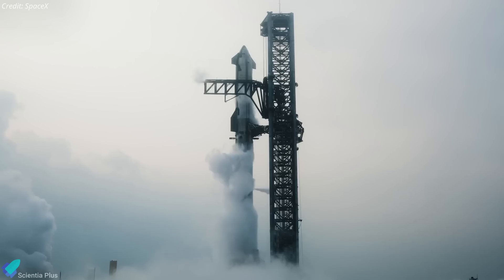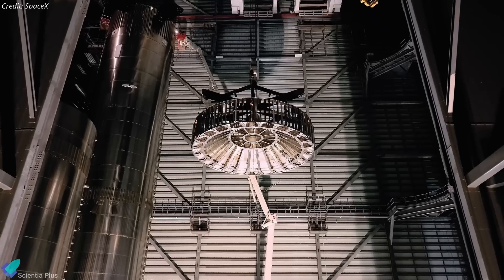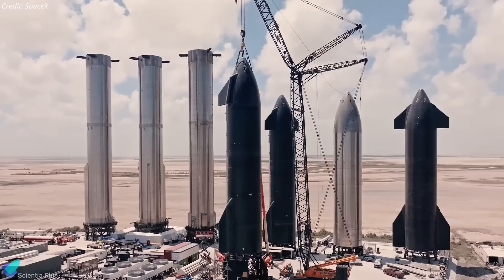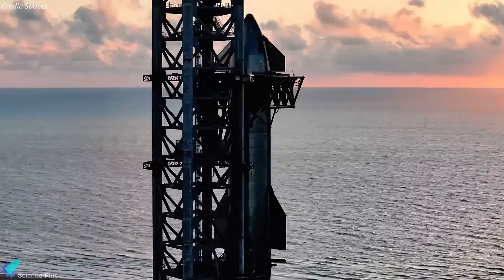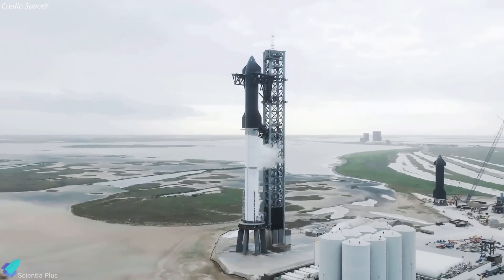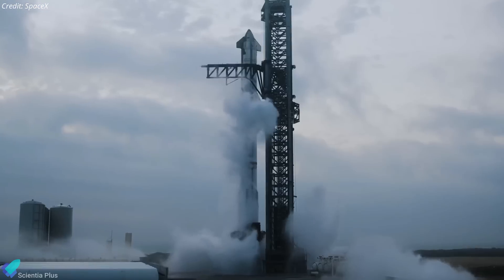Preparations for Starship 6 Integrated Flight Test are in full swing at Starbase. Engineers are currently readying Ship 31 and Booster 13 for the mission by making design adjustments and software updates based on data collected from Flight 5 to ensure improved performance for Flight 6. Both vehicles are expected to be rolled out to the launch site shortly, where they will undergo full-stack testing. A successful full-stack test will set the stage for Starship 6 Integrated Flight Test.